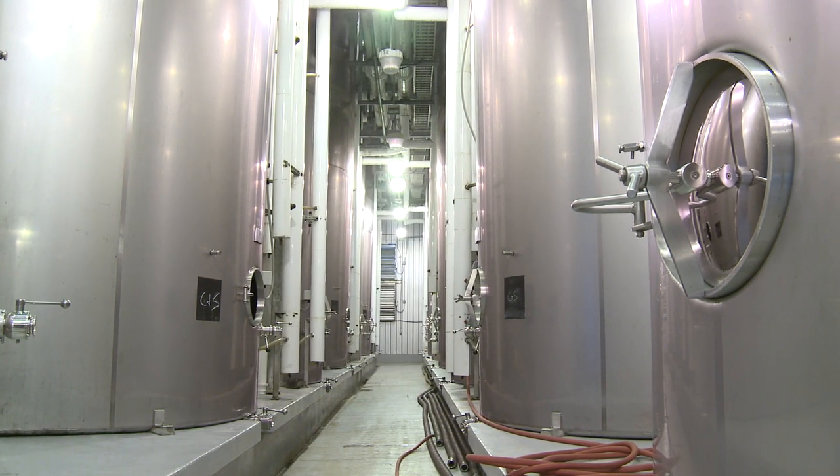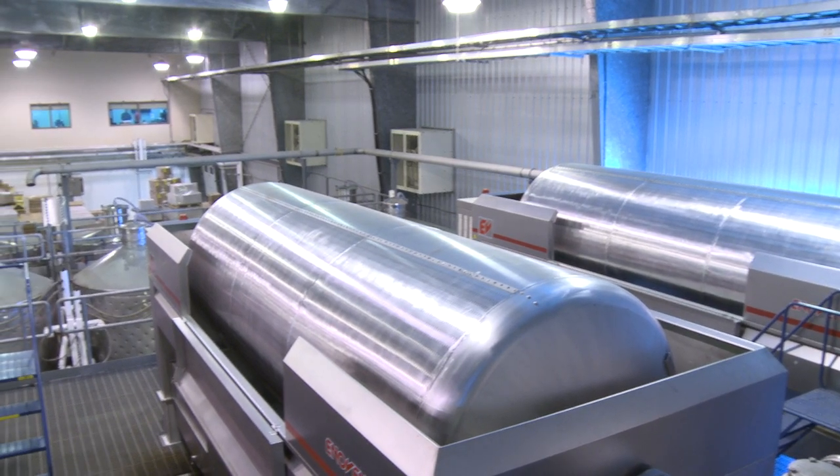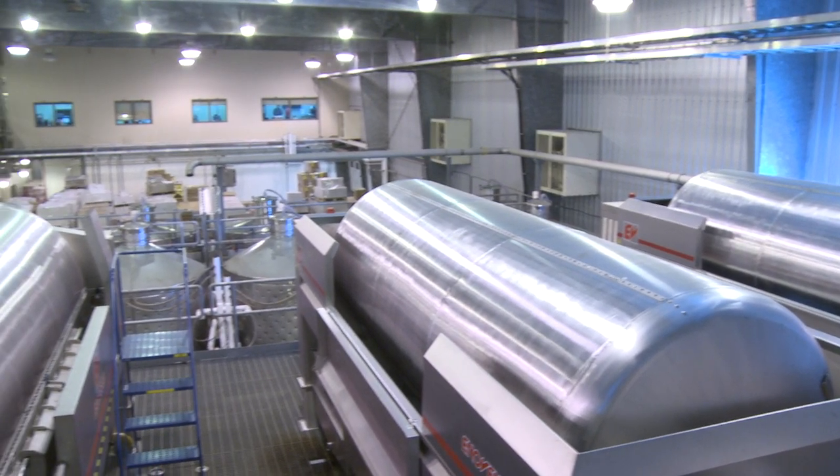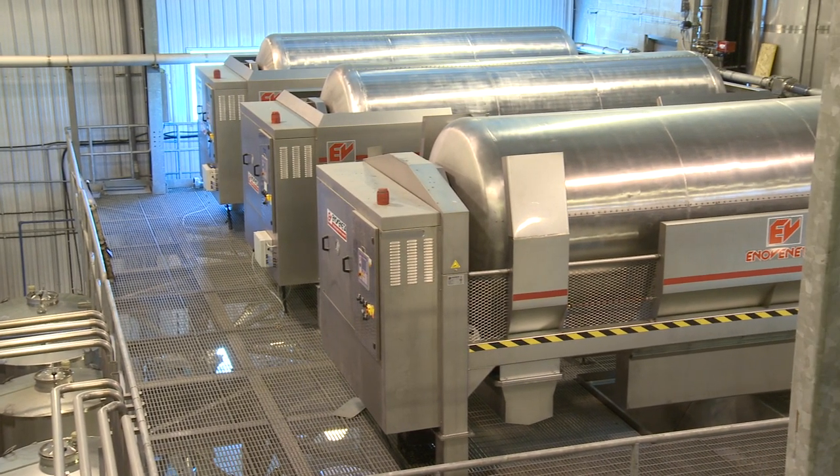The 25-ton pneumatic bladder presses are central loading, allowing for continual de-juicing. Once the presses are full, the bladders are inflated and gently press the must. Juice is pumped to tanks and the dry pumice is discarded for composting.